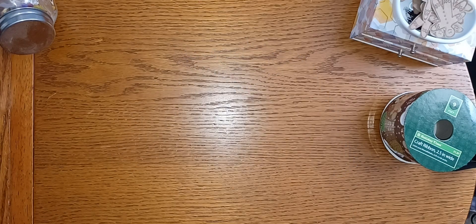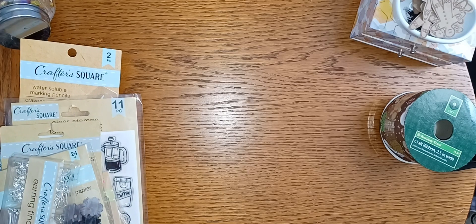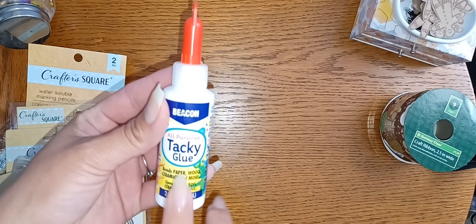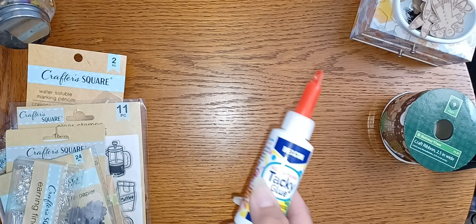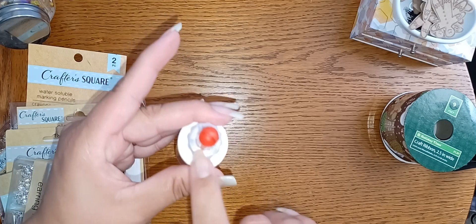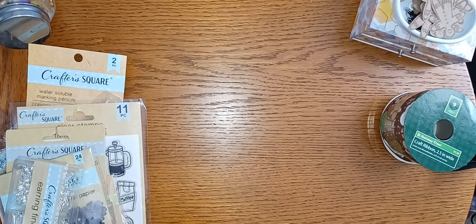I haven't really been to the Dollar Tree buying journaling stuff — I've really just been going for necessities. But I went a couple of times and found odds and ends. This Beacon tacky glue is amazing — I tried it out, then went back and got another one. This one's still new. It's really good glue, so if you see it, grab it. It does take a little longer to dry than fabric fix, but it's still really good.